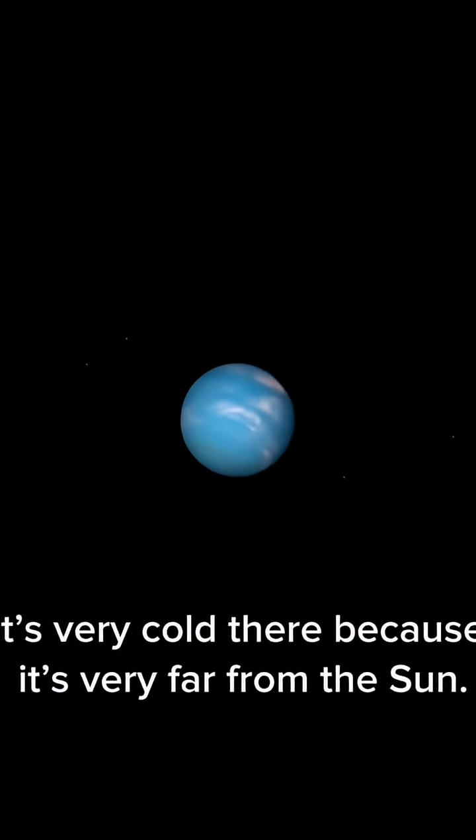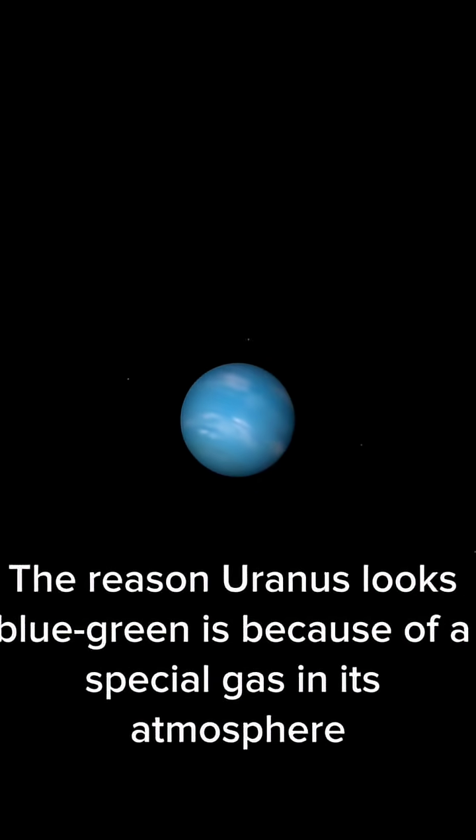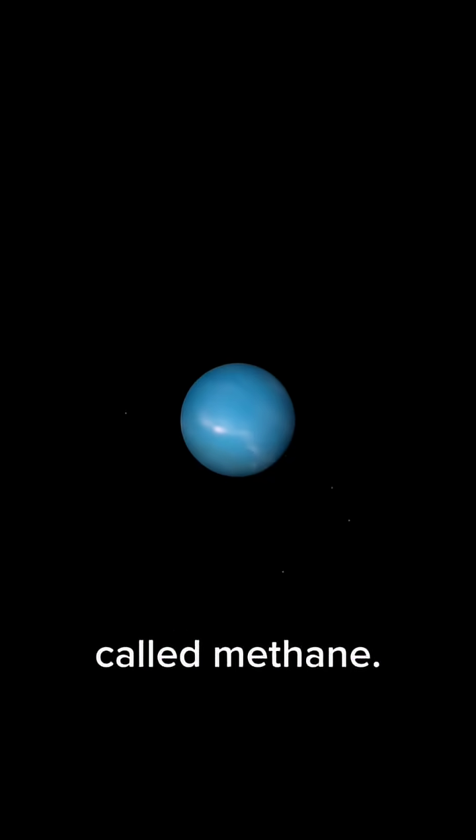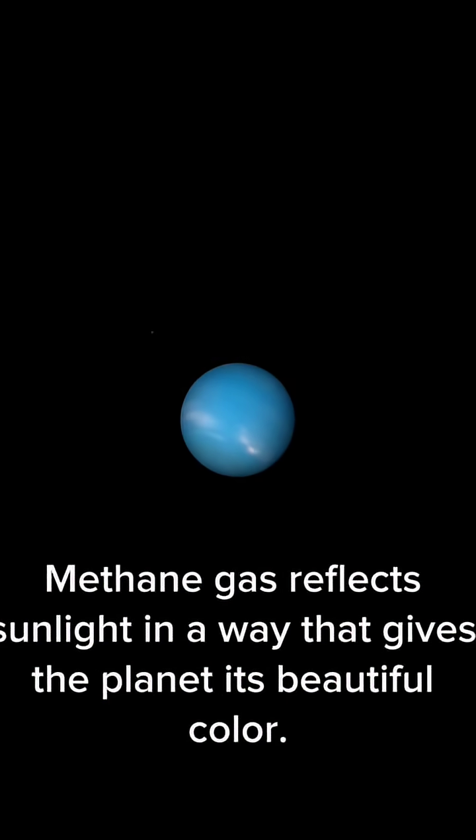It's very cold there because it's very far from the Sun. The reason Uranus looks blue-green is because of a special gas in its atmosphere called methane. Methane gas reflects sunlight in a way that gives the planet its beautiful color.